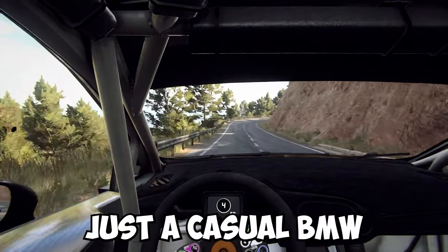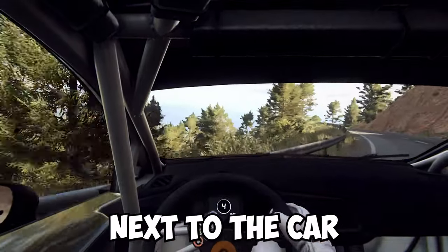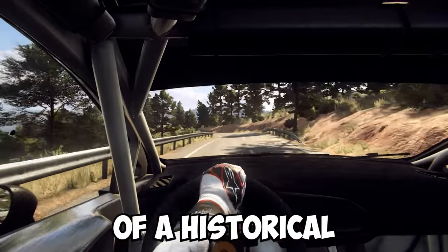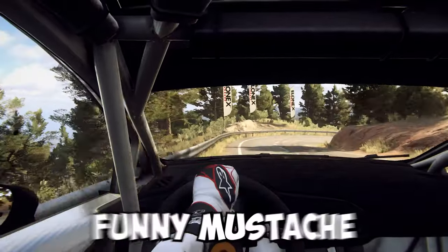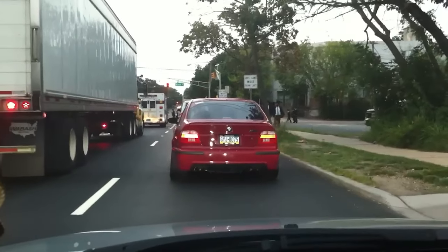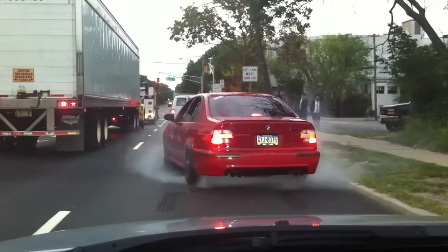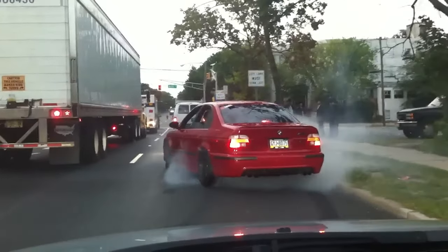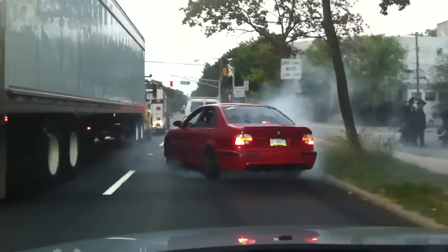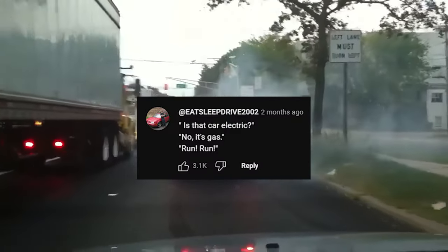The next clip is just a casual BMW M5 doing a burnout, but the spectators next to the car and their reaction turn the video into a bit of a historical joke. A German car with a funny mustache scares Jews, if you get where I'm coming from. Someone also left a comment under the video which I found pretty funny.